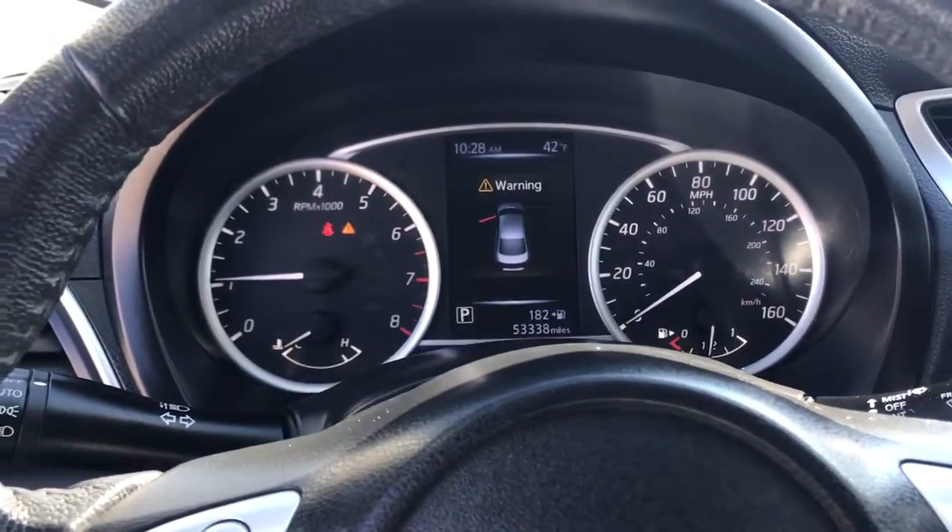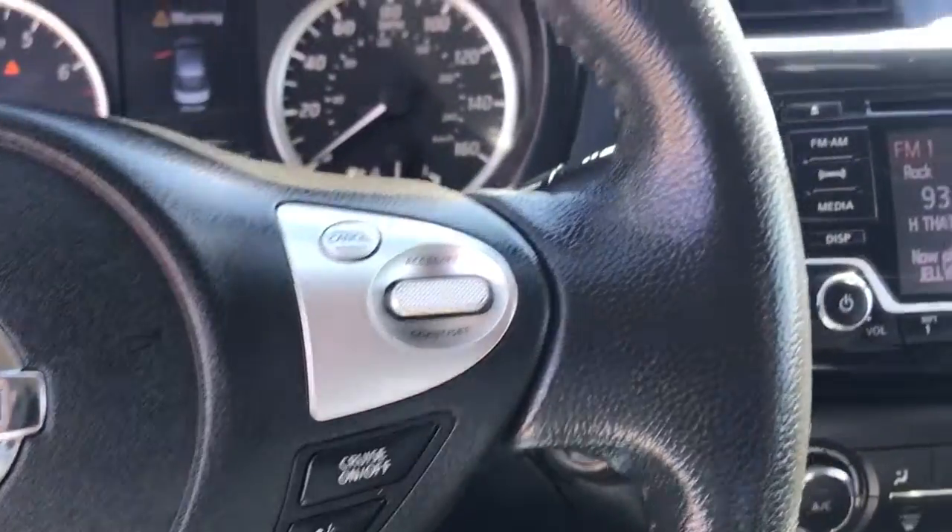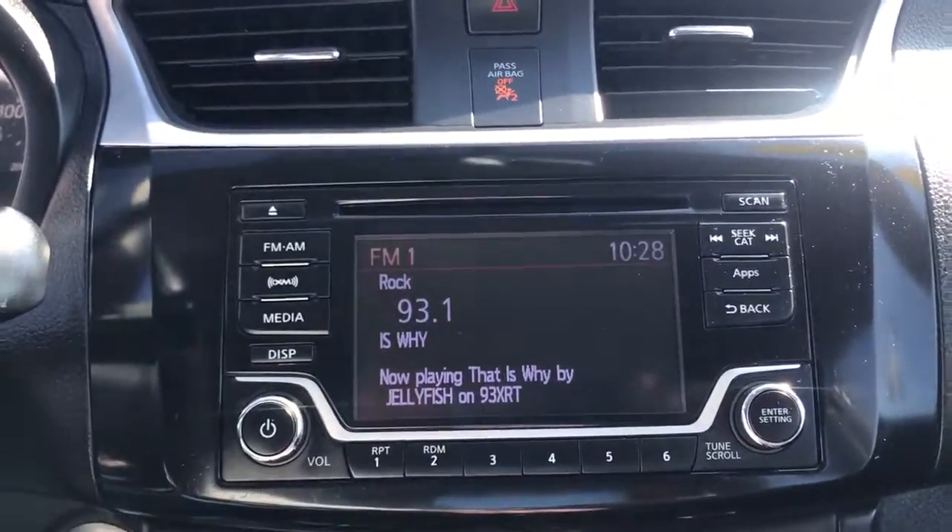Keyless entry, electronic stability control, trip computer, bucket seats, power windows, wheel covers, power steering.